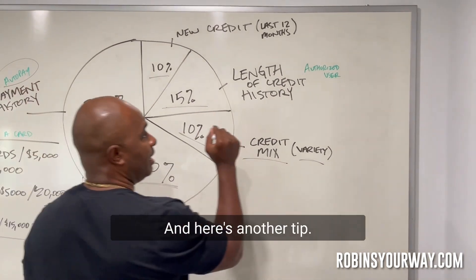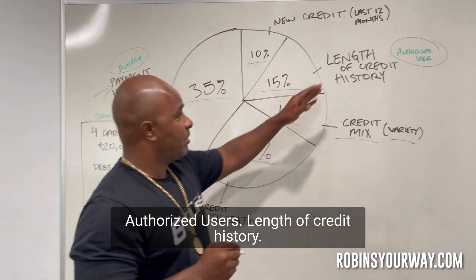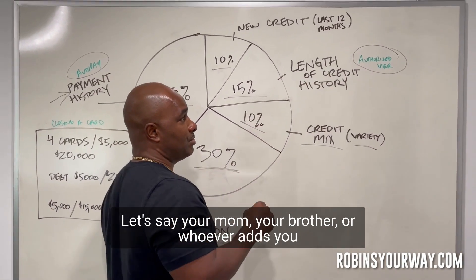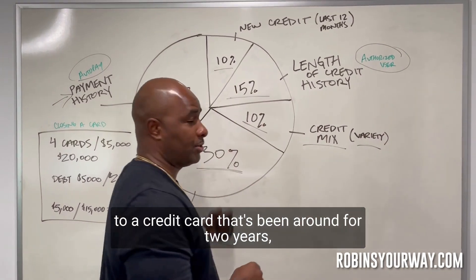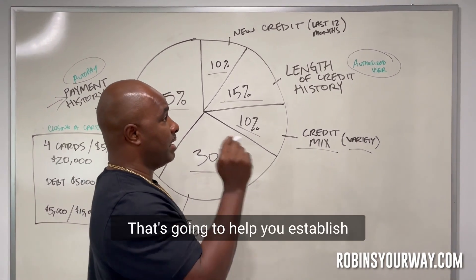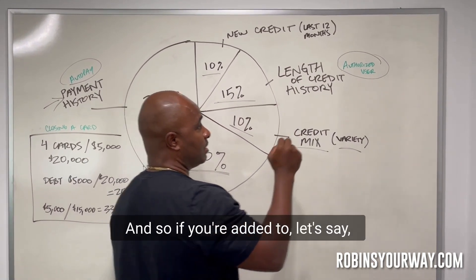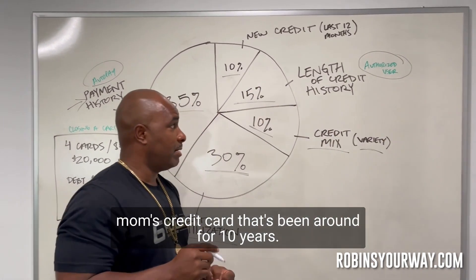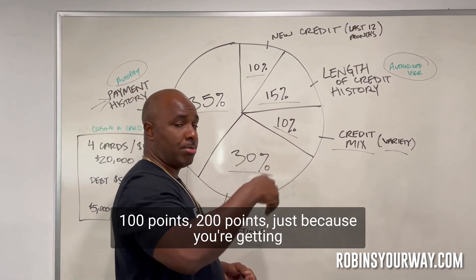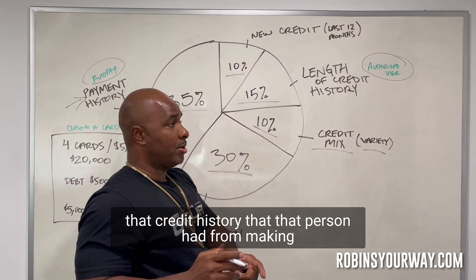Here's another tip: authorized users. Let the credit history work for you. Let's say your mom, your brother, or whoever adds you to a credit card that's been around for two, three, or four years — the longer the better. That's going to help you establish a lift of credit history. If you're added to, say, mom's credit card that's been around for 10 years, automatically your score can jump up — in some cases 100 or 200 points.